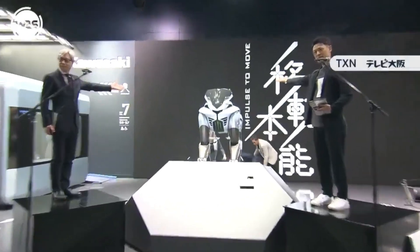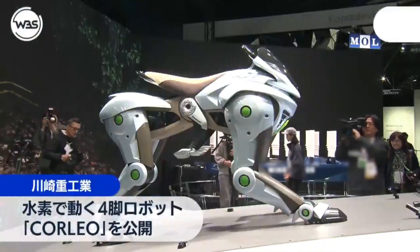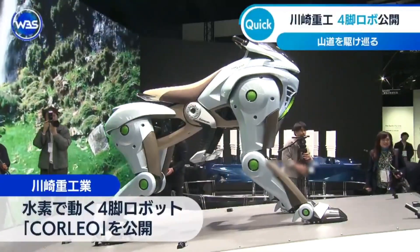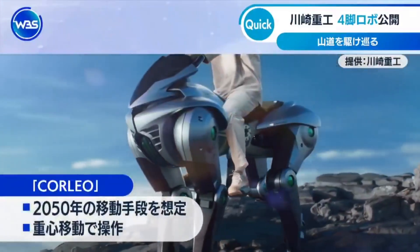What you are witnessing isn't a film or a movie prop — that's the Kawasaki Corleo, and it is a 100% real concept. Half robot, half motorcycle, with four legs ending in actual hooves. This is Kawasaki's vision for the future of off-road adventure.